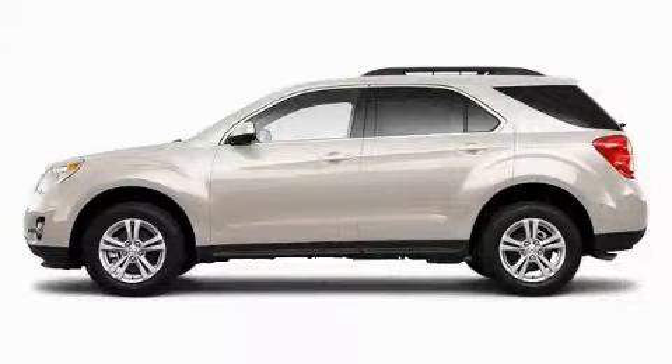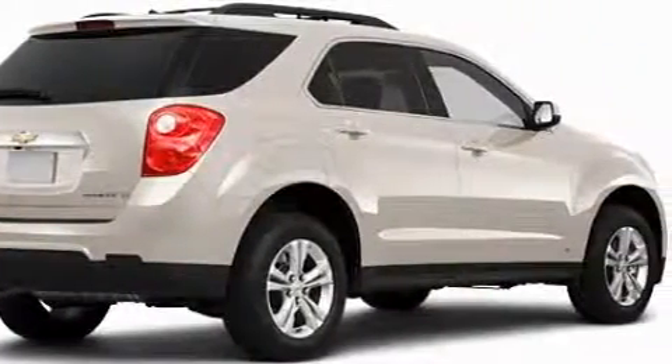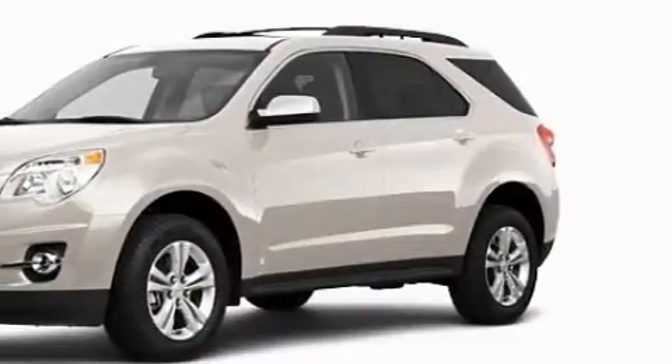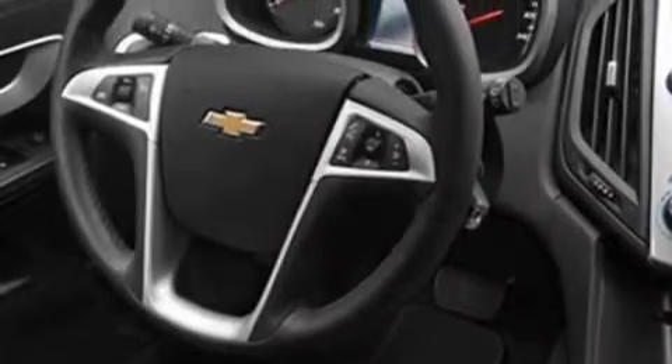This is a 2010 Chevrolet Equinox — functional utility for a modern lifestyle. This Chevrolet's list of numerous features includes a sunroof, power windows, satellite radio, side impact airbags, and an anti-lock braking system, and it's easy to see why this vehicle is an excellent choice.